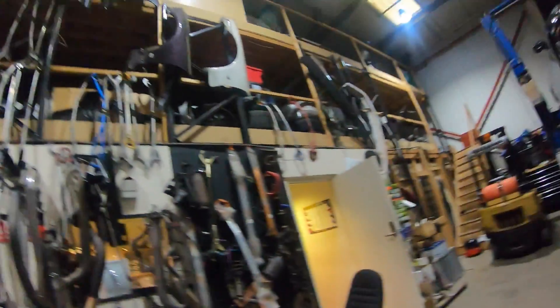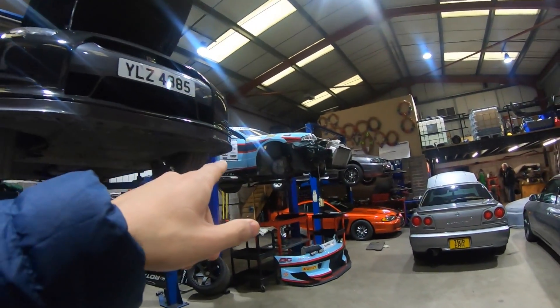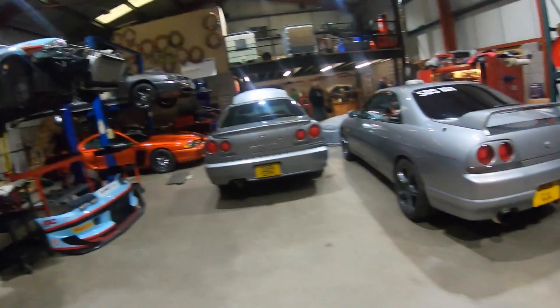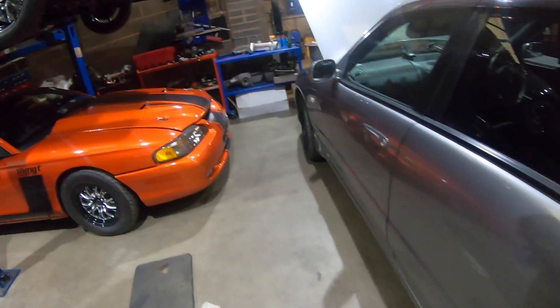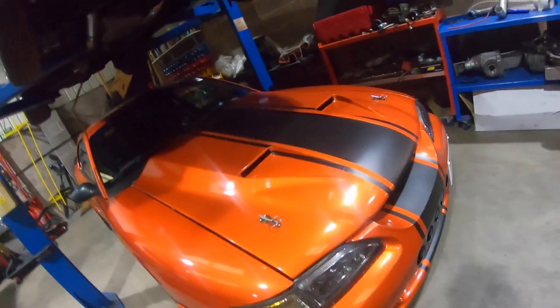Alright guys, what's going on? I'm at MDT Motorsport now with the R35 GTR. My Skyline's on the dyno. Garth at MDT Motorsport is setting up the Skyline right now, putting the hubs onto the wheels and all the sensors onto the engine to get a proper accurate tune and see how much brake horsepower the Skyline is actually putting out. It's going to be a very exciting day.